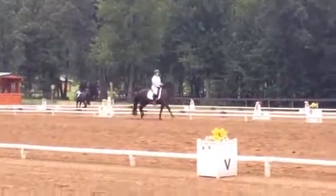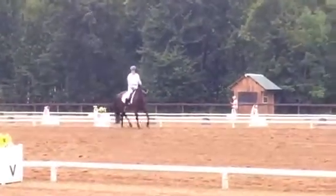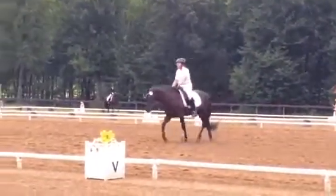Trot, Linda. Oh my gosh, what a football! Linda, make a circle, not a football.